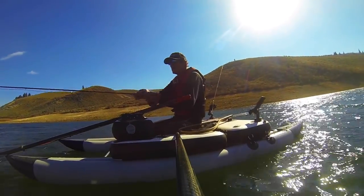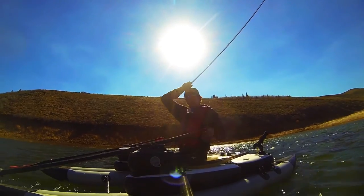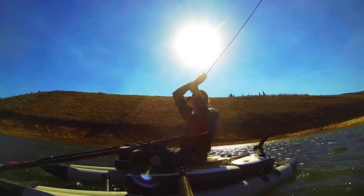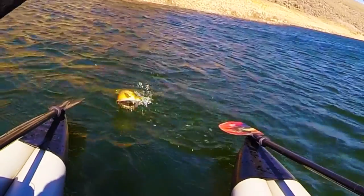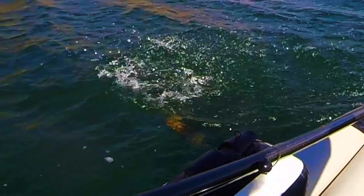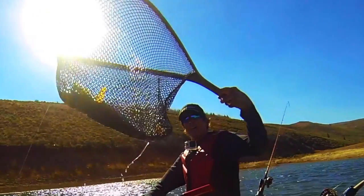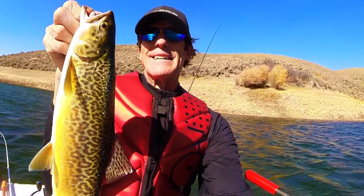With a little practice, you will soon be looking forward to windy days. Big fish drop their guard when there is a little chop on the water. With the right equipment, windy days will become your most memorable days on the water. This has been Dave Skadden, wishing you great float trips and big fish!